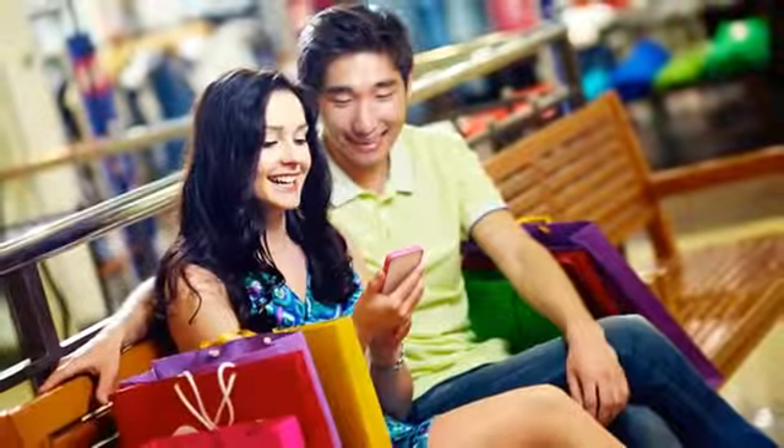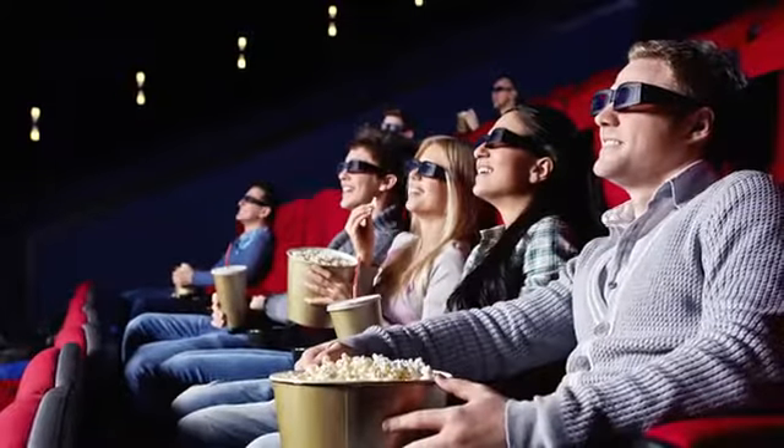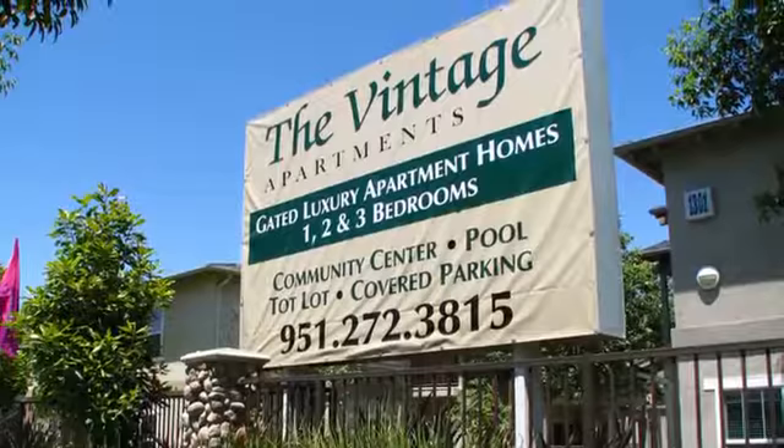All of your favorite shopping, dining, and entertainment destinations are within easy reach. You'll also be just minutes from downtown and the airport. Stop by The Vintage Apartments today and see why you're going to love living here.